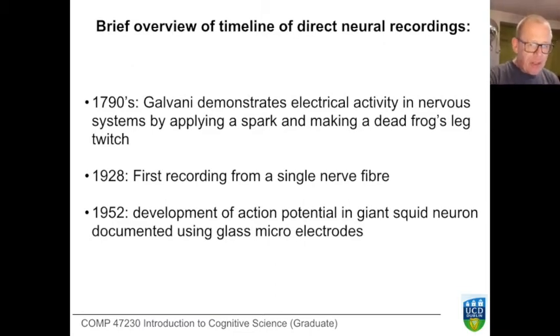The electrical character of the nervous system was only uncovered slowly, and electricity itself was becoming mastered in this time. If we go back to the 1790s, we find that wonderfully dramatic Frankensteinian moment when Galvani applied an electrical spark to a dead frog and the leg twitched. That has echoed through our culture ever since.